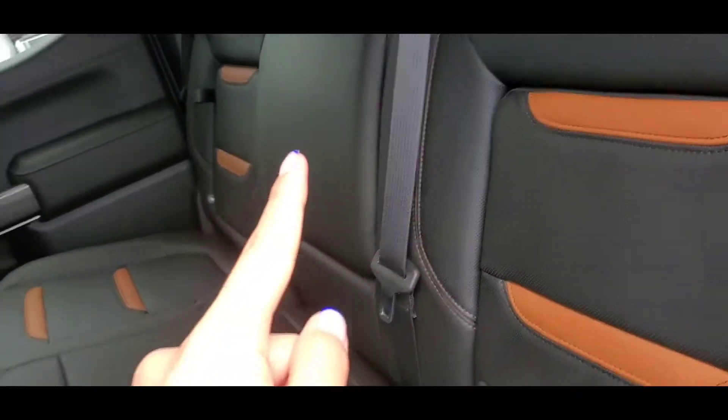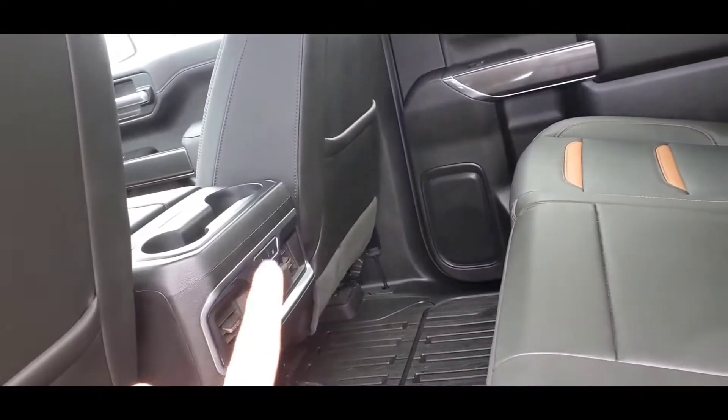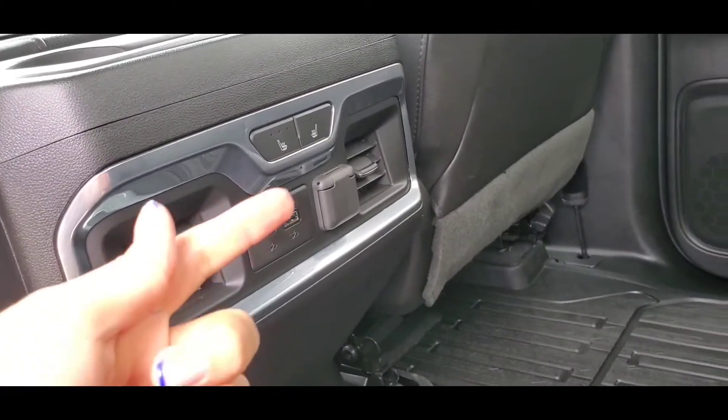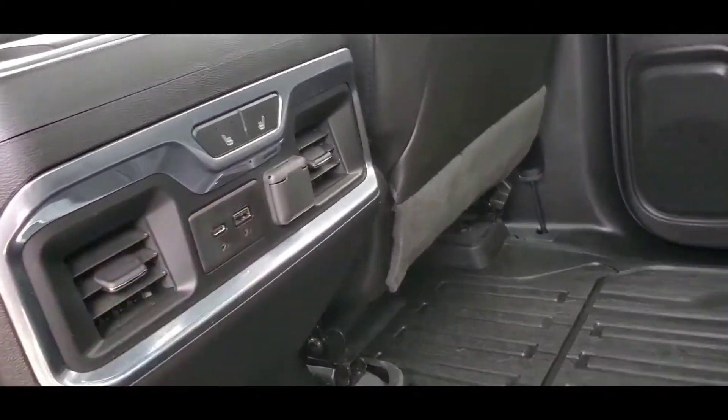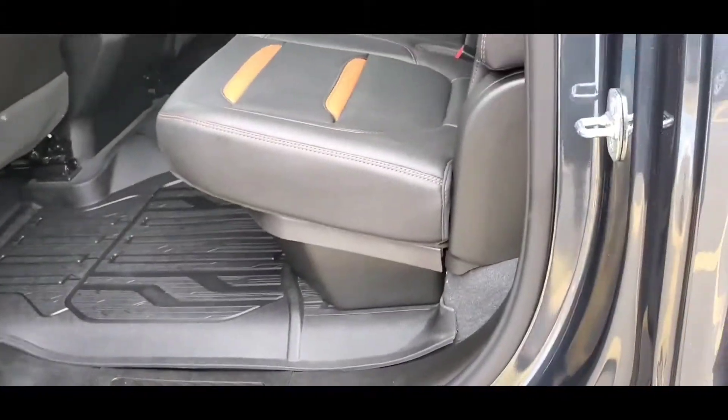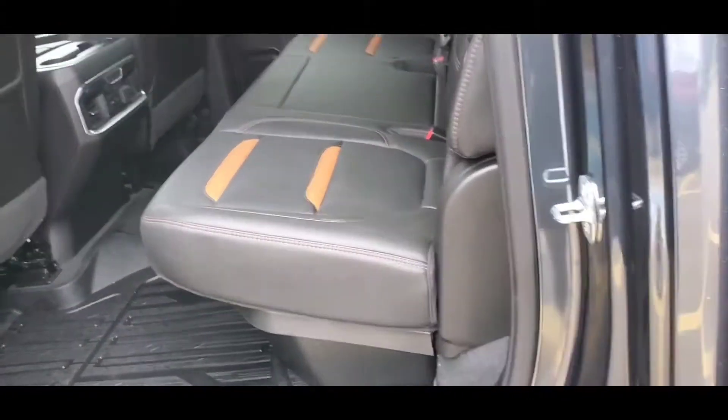This is the cup holder. Back seats are heated as well. Passengers can charge their phones — Type C, USB, and 12 volts over there, and an air vent. The back also comes with a sunshade liner. I'll show you the leather condition on the passenger side.